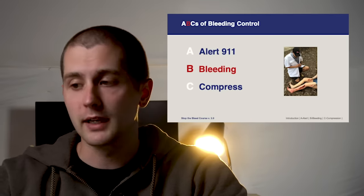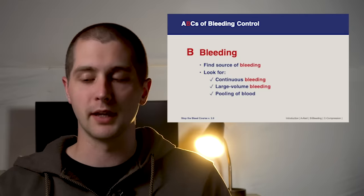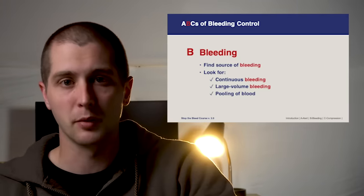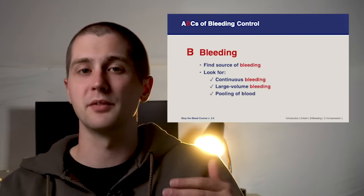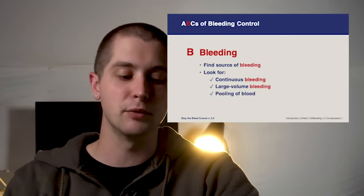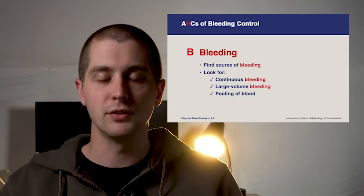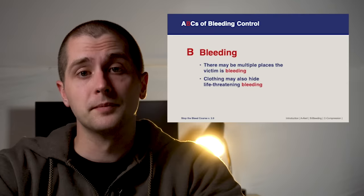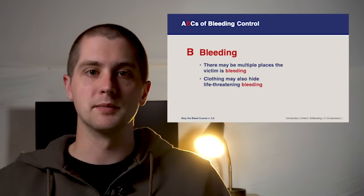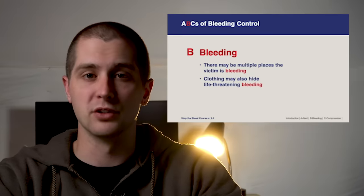The second step is bleeding — we have to recognize it and find where they're bleeding from. Look for three main things indicating life-threatening hemorrhage: continuous bleeding, large volume bleeding, and blood pooling under or around the patient. Be aware the patient might be bleeding from multiple locations, and clothing can often hide blood loss. A down jacket, for example, can hold one to two liters of blood before you see anything externally. Make sure you're removing bulky clothes and pinpointing exactly where the blood is coming from.